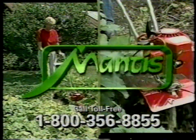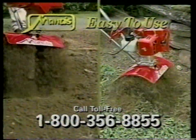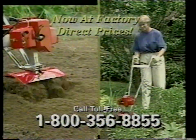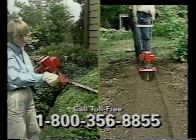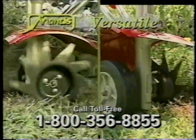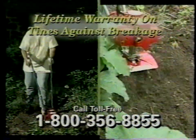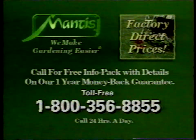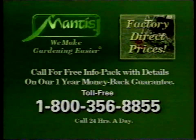The Mantis Tiller Cultivator is making gardening easier for everyone. The Mantis weighs just 20 pounds, so it's easy to carry and operate, yet the unique patented tines and powerful two-cycle engine lets you cut through hard soils and dig down to 10 inches deep. With optional Mantis attachments you can dig furrows, trim hedges, aerate and dethatch your lawn, cut professional-looking borders, and remove weeds from cracks. Mantis offers a two-year warranty and a lifetime warranty on the tines against breakage. Now available at factory-direct prices — call for your free information pack with a one-year money-back guarantee. Call 1-800-356-8855.